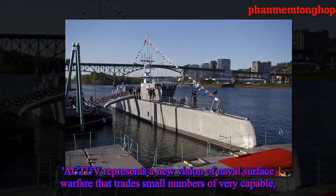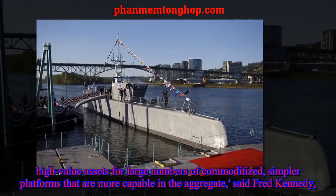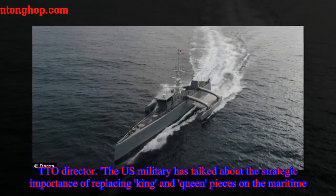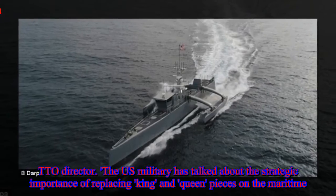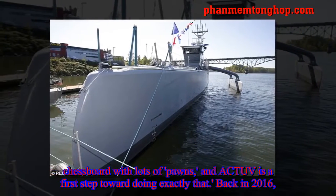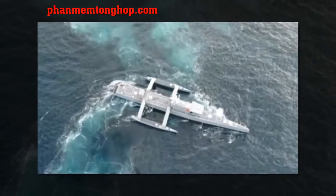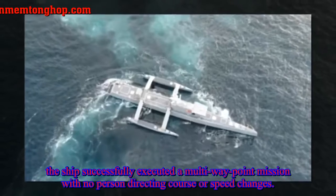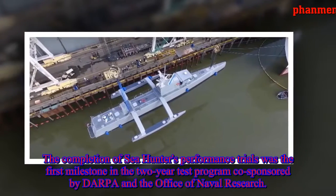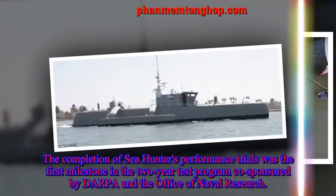ACTUV represents a new vision of naval surface warfare that trades small numbers of very capable, high-value assets for large numbers of commoditized, simpler platforms that are more capable in the aggregate, said Fred Kennedy, TTO Director. The U.S. military has talked about the strategic importance of replacing king and queen pieces on the maritime chessboard with lots of pawns, and ACTUV is a first step toward doing exactly that. Back in 2016, the ship successfully executed a multi-waypoint mission with no person directing course or speed changes. The completion of Seahunter's performance trials was the first milestone in the two-year test program co-sponsored by DARPA and the Office of Naval Research.